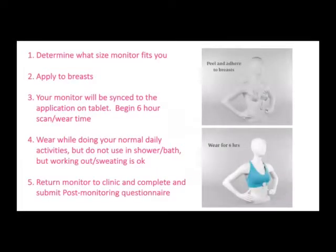There are five steps. Number one: determine what size monitor fits you. Number two: it will be applied to the breasts. Number three: your monitor will be synced to the application on the tablet and you will begin to wear it for six hours. Number four: wear it while doing your normal daily activities, but do not use in the shower or bath — working out and sweating is okay. Number five: return the monitor to the clinic and complete and submit the post-monitoring questionnaire.